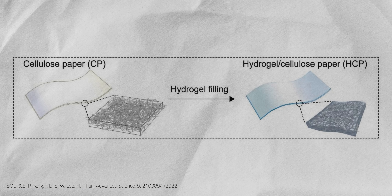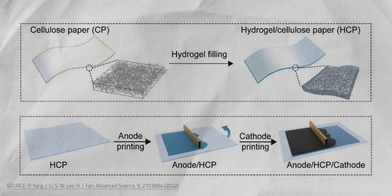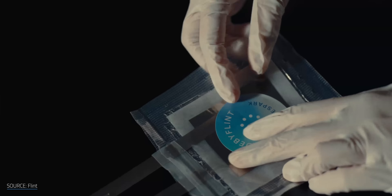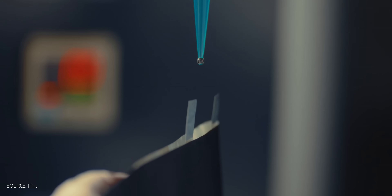Li and Fan infused the paper with hydrogel to create a super thick, flexible sheet of paper onto which they can directly print electrode metals front and back. That makes paper — yes, just regular old paper — the backbone of this battery, the electrode separator, and even the electrolyte once it's soaked up enough of the battery juice.